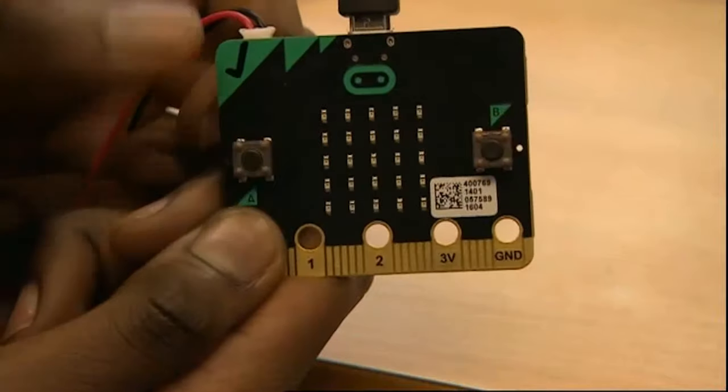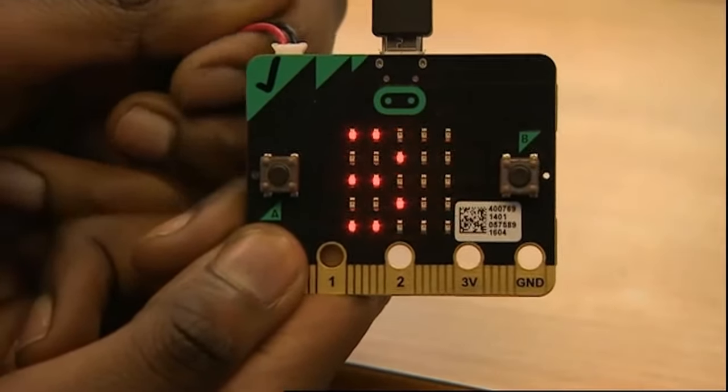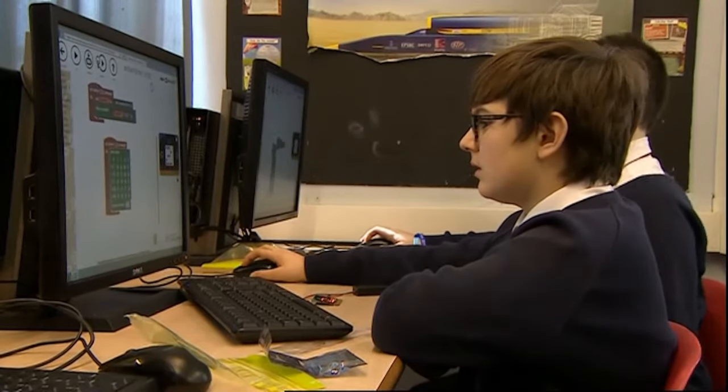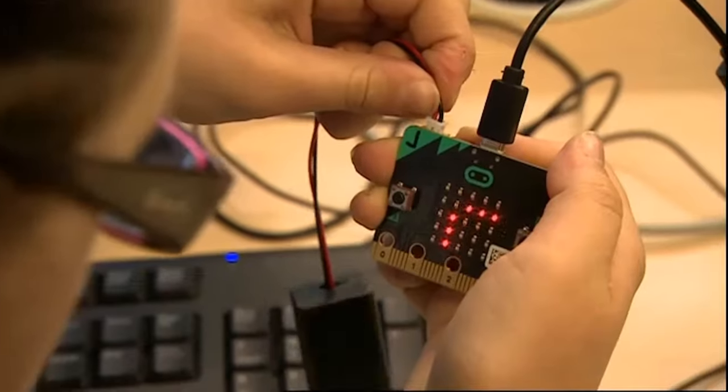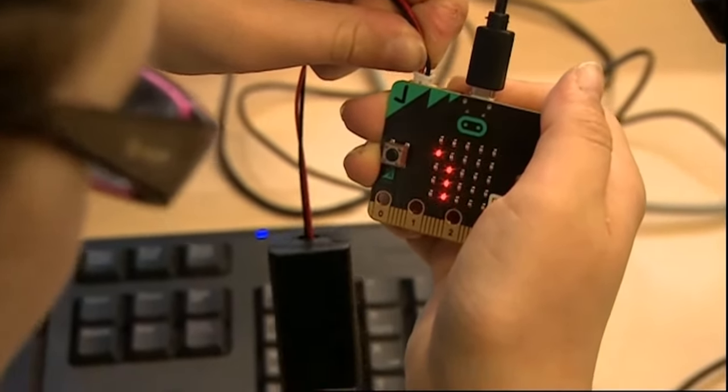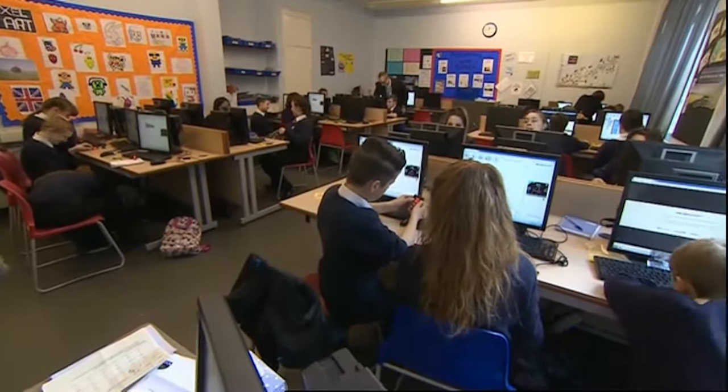Radio Bristol's breakfast presenter Emma Britton has been to one of the first schools in the West to take delivery of their micro:bits. These small devices can be used to control games or pause and skip songs on a playlist. The students at King's Oak Academy in South Gloucestershire were among the first to get a proper lesson.